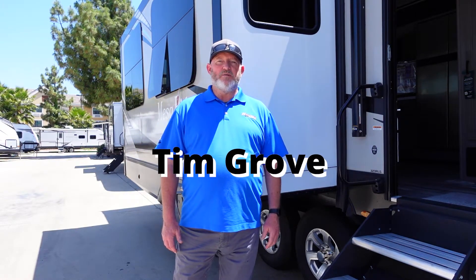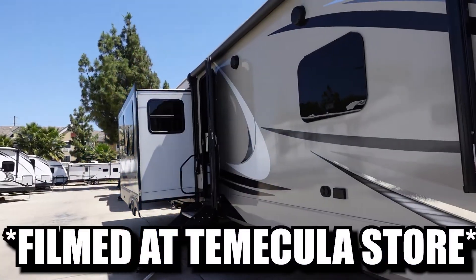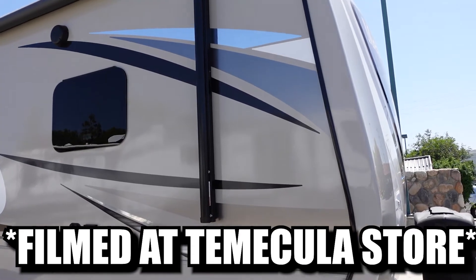Welcome to Richardson's RV. My name is Tim Grove and we are in the beautiful city of Temecula. Right now I am here to show you the Mesa Ridge 323 RLS — an awesome unit. I'm going to show you some features about it and then we will go inside.